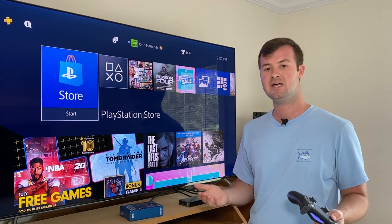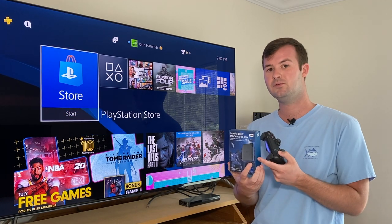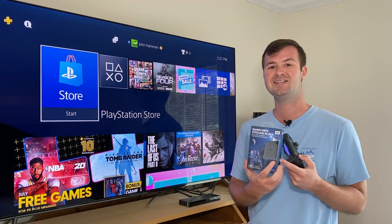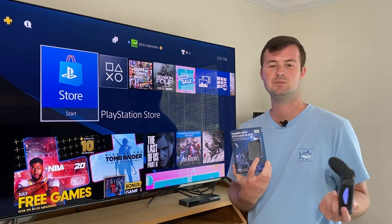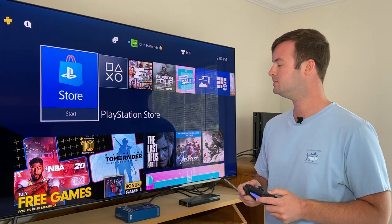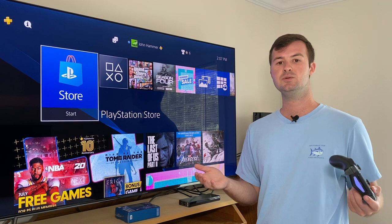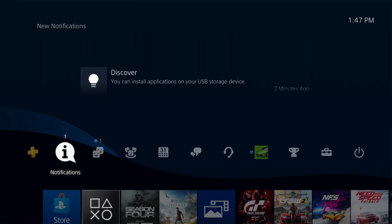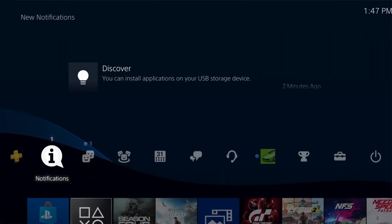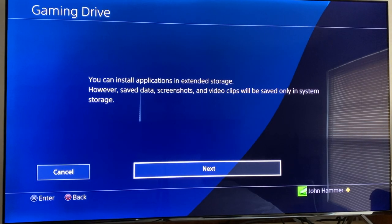There are a lot of hard drives out there, but I wanted to get this gaming drive which was specifically made for the PlayStation 4 as an external unit, just so that I could review it for you guys and tell you about my awesome experience with it. So what you want to do is plug it in first. When you do, a discovery bar popped up saying you can install applications in extended storage. Other things like save data, screenshots, and video clips will save only in system storage.